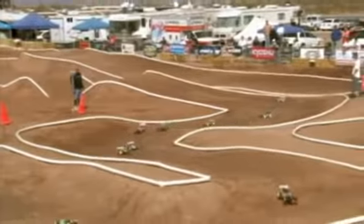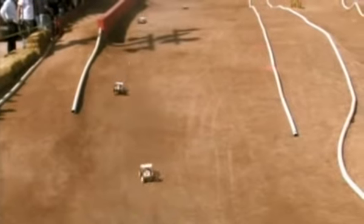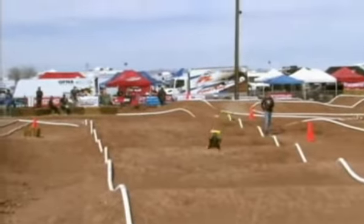I've been running ProLine products on a consistent basis. This new Hole Shot tire is awesome — awesome through the bumps, just great traction. On the loose side, it kind of frees up the car, and that's what I love about it. The 1/8-scale tire is proven to be a great consistent tire. It'll win a lot of races in the future.